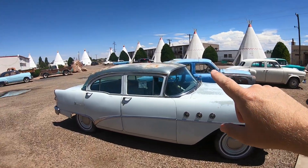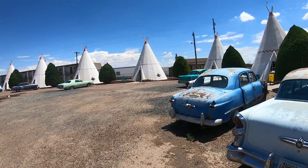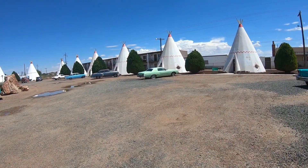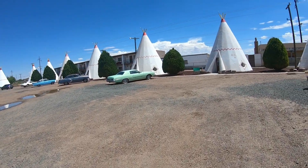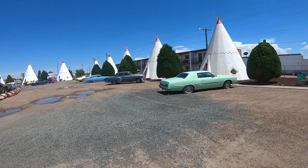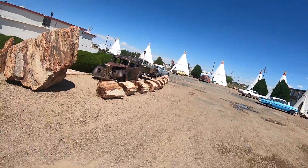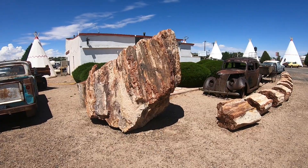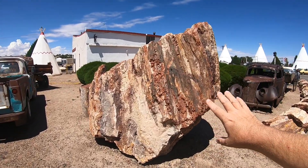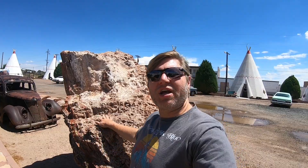They have all these old cars everywhere here. This is the Wigwam Hotel here in Holbrook, Arizona — the inspiration for things like the Cozy Cone in the Cars series. There's also another one of these in San Bernardino, California that you can stay at. I think there are two of them left. Being that I'm a geologist, I really love that they've incorporated a lot of the petrified forest. I want you to look at this thing — this is a tree, I think a single tree, and I want you to see how big it is. This must have been like a giant redwood tree.